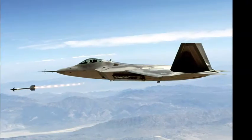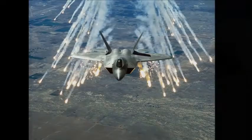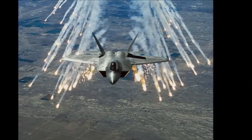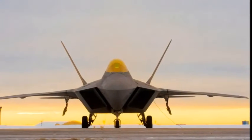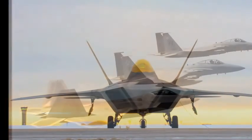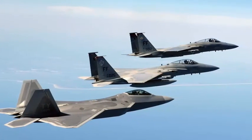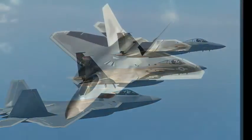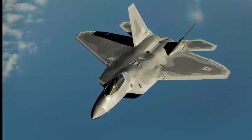Air Chief Marshal Angus Houston, former chief of the Australian Defence Force, said in 2004 that the F-22 will be the most outstanding fighter plane ever built. The maneuverability of an F-22 Raptor was demonstrated during the 2010 Aviation Nation Open House on November 12, an opportunity for the Las Vegas community to view aerial demonstrations and static displays of various military aircraft.